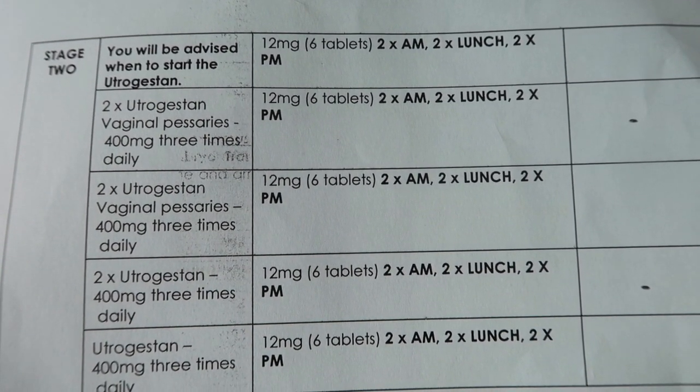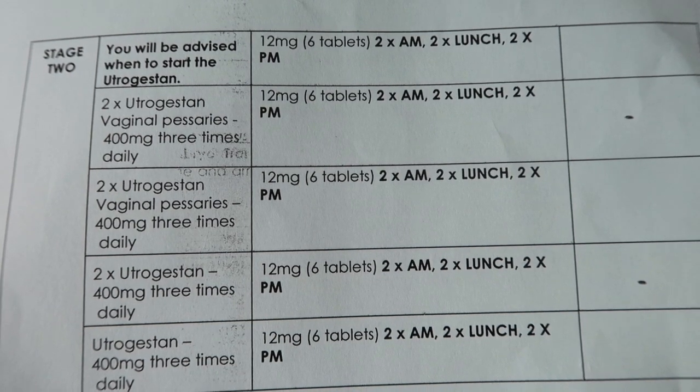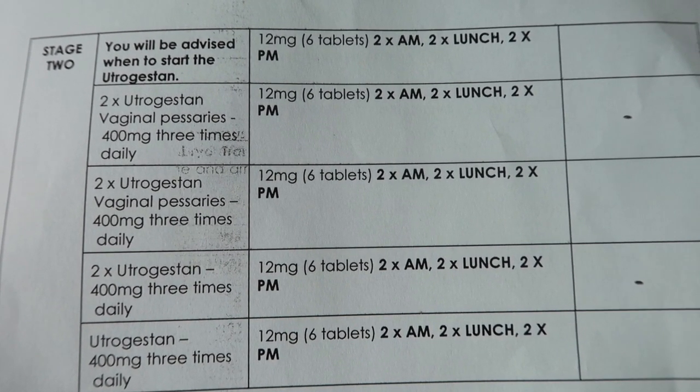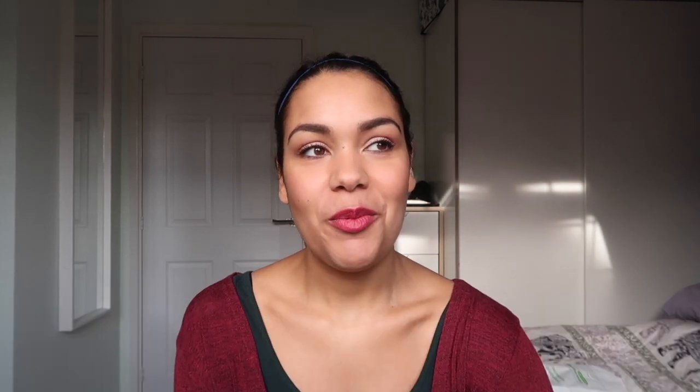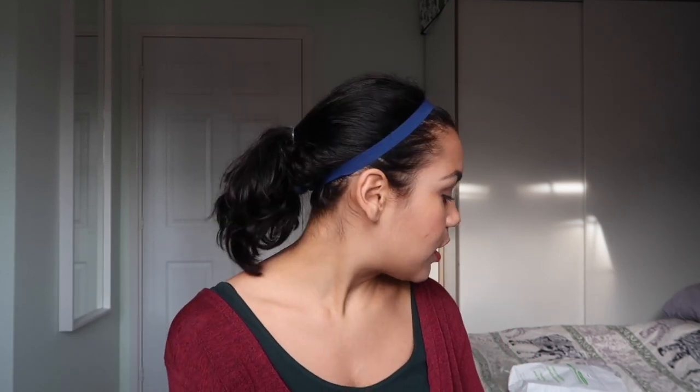So alongside the pessaries I'll continue with the twelve milligrams of Prognova — the oestrogen — and then I'll take two pessaries three times a day, which is 400 milligrams of progesterone. You have to continue the twelve milligrams of Prognova and the 400 milligrams of progesterone throughout the two-week wait until your test date, and then if it's confirmed, you'll be told what to do next.